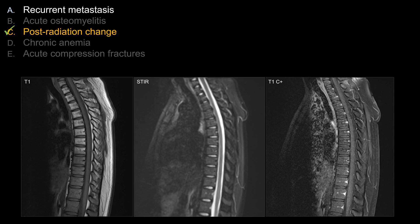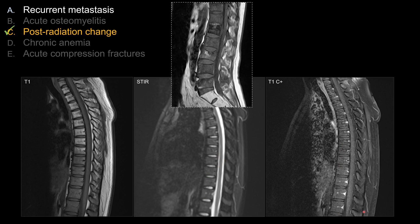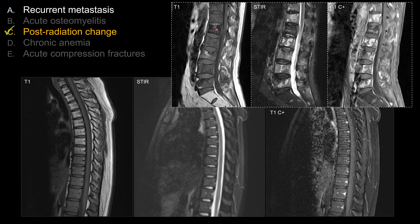For recurrent metastasis, I expect to see abnormal decreased signal on T1, so you may be thinking this is abnormal signal in the lower thoracic spine. However, if that is the case, you should expect to see increased STIR signal as well as heterogeneous enhancement. This would be a typical picture of a diffuse metastatic lesion: dark on T1, bright on STIR with heterogeneous enhancement. Sometimes you can see sclerotic, diffuse osteoblastic-type metastasis where you may not see as much STIR signal, but I would still expect to see some abnormal enhancement. Unlike in this case, you don't see any enhancement at all, so choice A is not great.